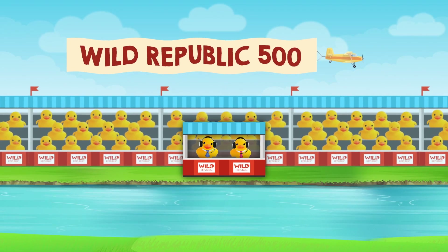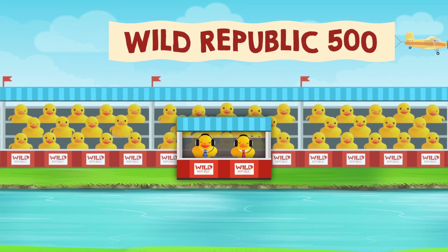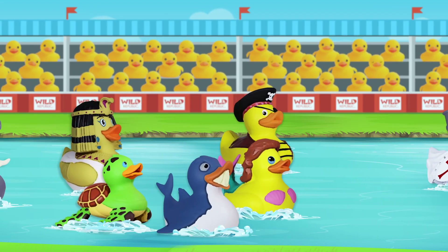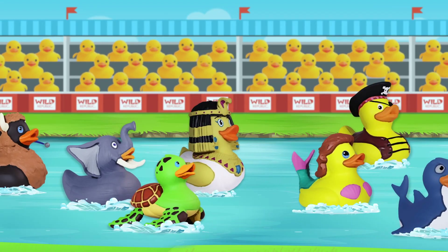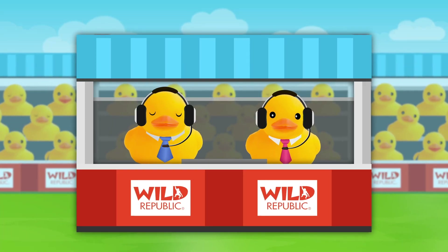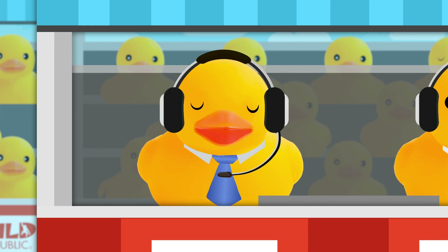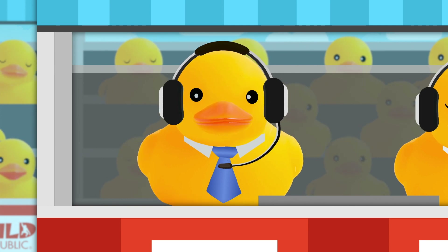Hello, everybody, and welcome to the Wild Republic 500, a wide and wide rubber duck race featuring Wild Republic's newest, lovable, and collectible line of rubber ducks. I'm your host, Marv McDuckie, here with color commentator Jack Flapper, and we'll be with you throughout the race with live coverage of today's event.